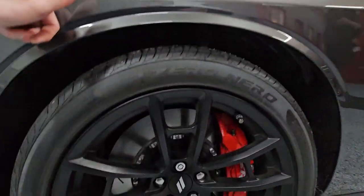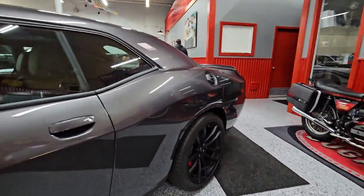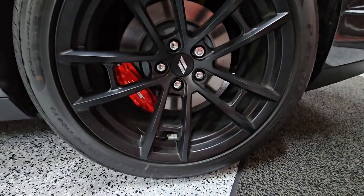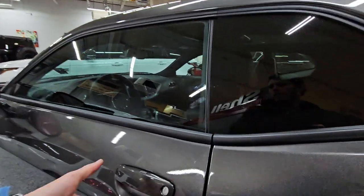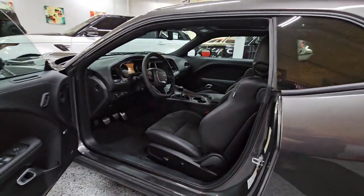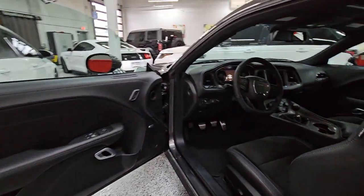Going to the driver's side now — just to show you no major scuffs on any of the rims themselves. I know it's a new car, but I like to go over it because you never know if somebody happened to go through a drive-thru and nick the wheel. Luckily that is not the case on this one. Taking a peek at the interior — absolutely gorgeous. I love the amount of space that you get in these Challengers.